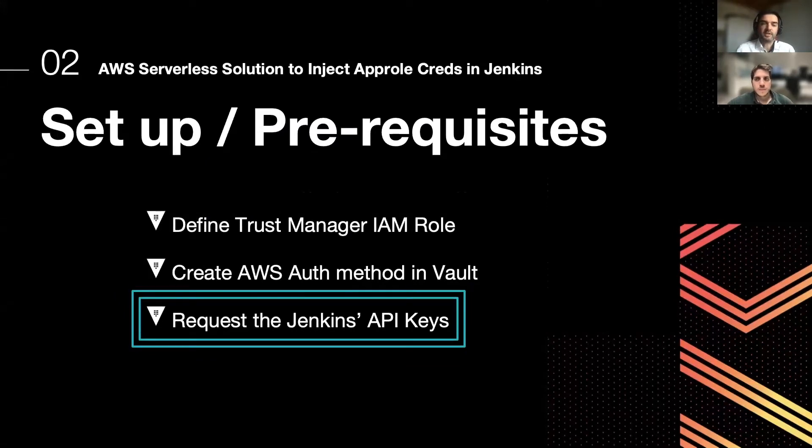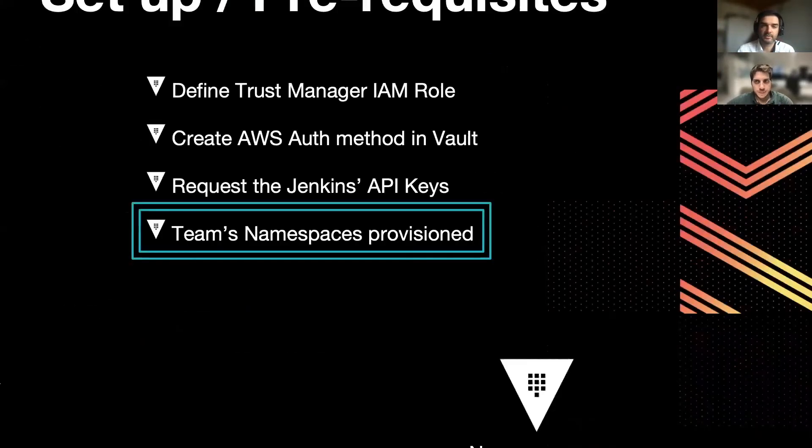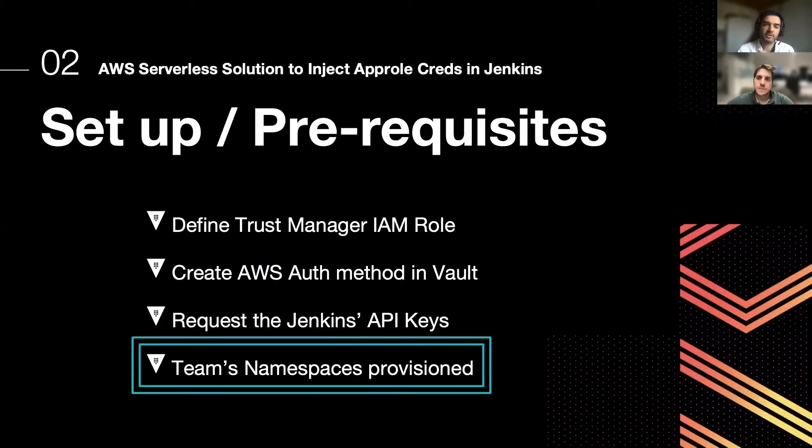The Trust Manager is now able to configure Vault namespaces and also create the Secret ID — it can generate the credentials for accessing HashiCorp Vault. The final step is providing these credentials to the Jenkins pipelines. Through the Jenkins API, we are able to inject the credentials into Jenkins controller nodes.